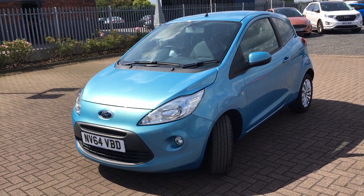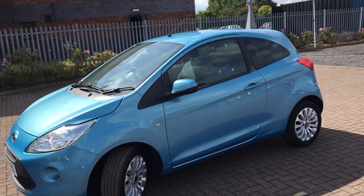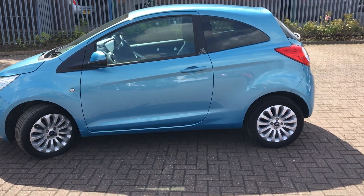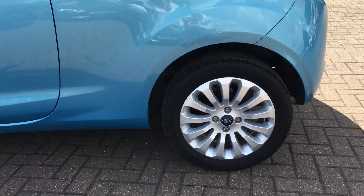Welcome to Jennings Ford Stockton. Today we've got for you the Ford Ka in Scuba Blue. This is a three door, 1.2 litre petrol engine, manual transmission. We get multi-spoke 15 inch alloy wheels.